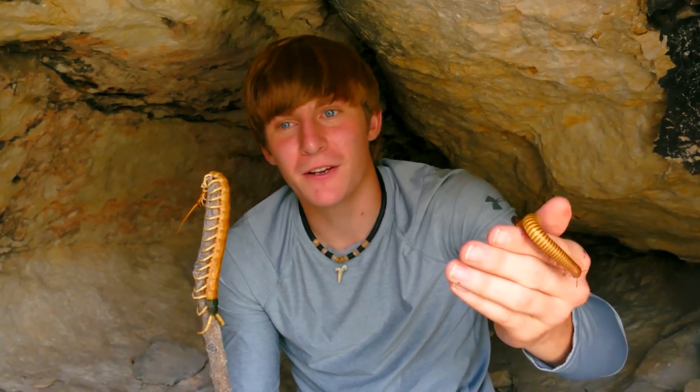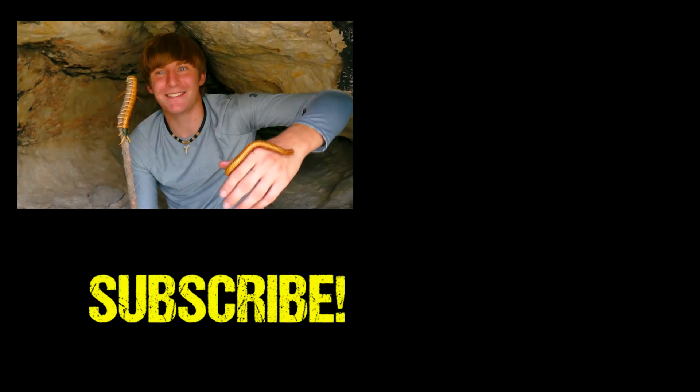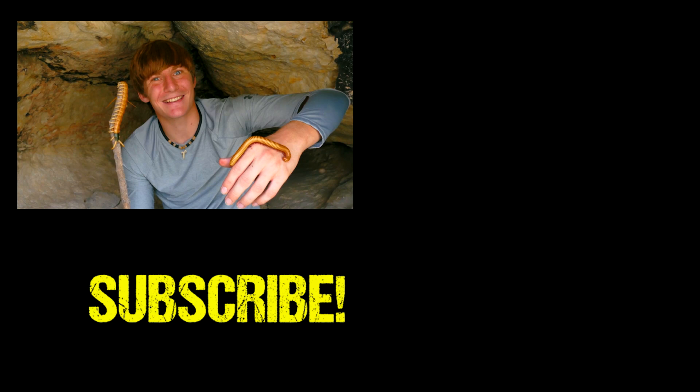Well guys, that's it for today's video - we really hope you enjoyed. If you did, consider subscribing and liking this video, and make sure to check out the video we did with the Texas redheaded centipede a few weeks back. Really awesome species. We're going to go ahead and let all these little guys go - we'll see you guys next time.